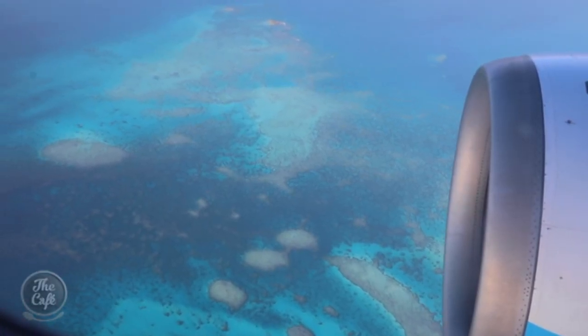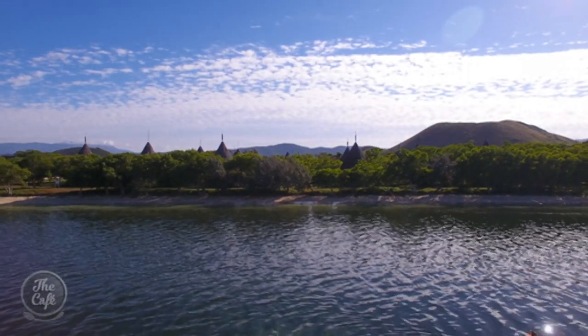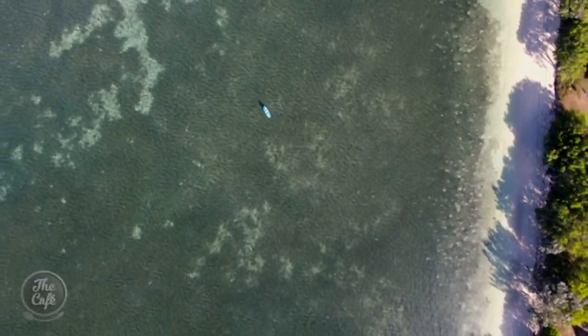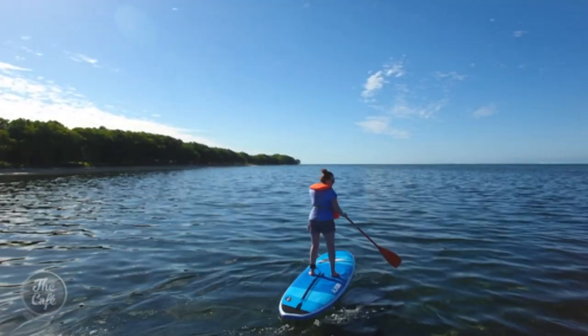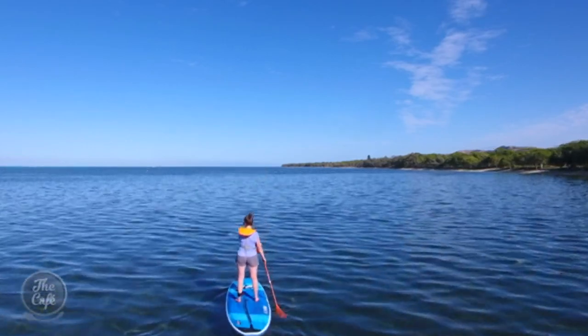The beauty of New Caledonia is obvious from the air, and even better up close. The lagoon and reef surrounding the main island are a UNESCO World Heritage Site. The water is so clear you can see the grass a meter below on the seabed, and fish darting beneath the paddle board.